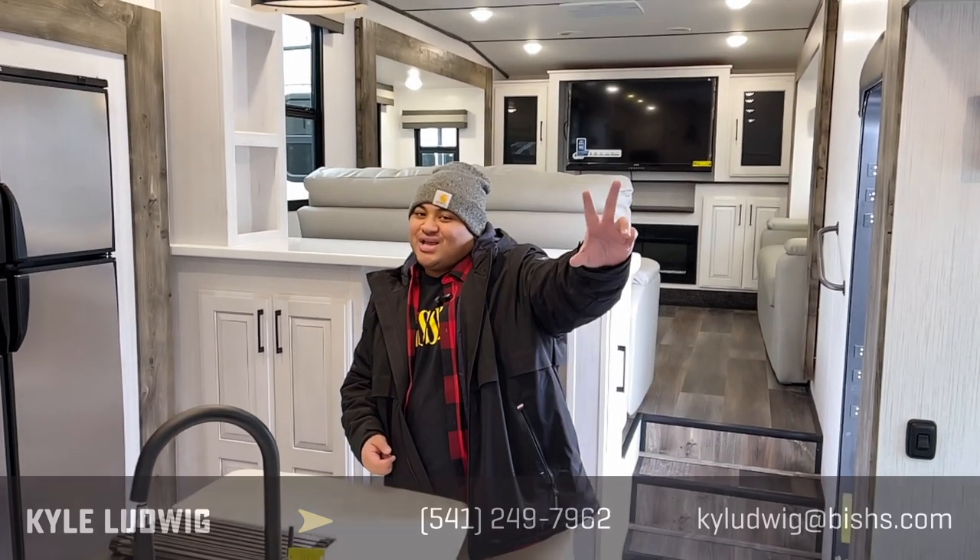If you're interested in this front-living fifth wheel, feel free to give me a call. My name is Kyle and I would love to help you out. My phone number is 541-799-8794. Give me a call — I'd love to talk to you. Hope you have a great day, we'll see you later!